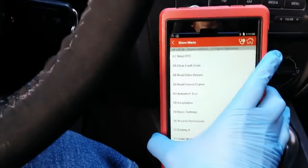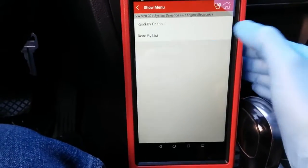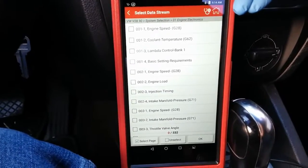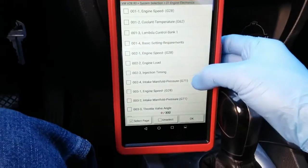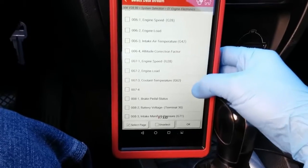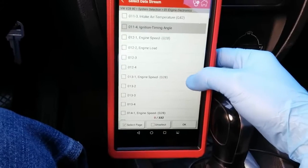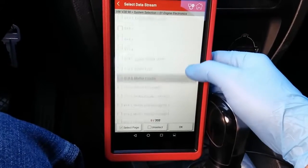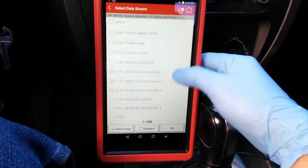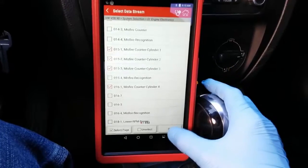Let's go into read data stream, read by channel list. I'm going to select the misfire PIDs to verify whether it's only cylinder one or multiple cylinders. The vehicle does have those PIDs — I'll select all four cylinders.